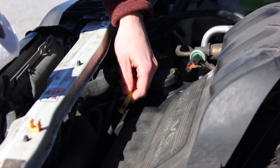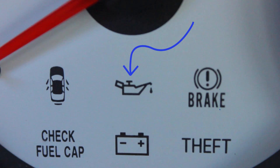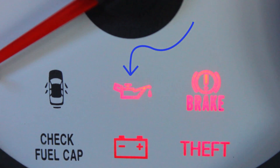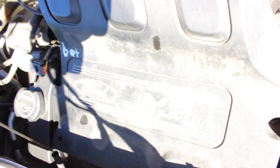Now locate the oil dipstick. This can easily be found with a yellow cap. There may be some cars with multiple yellow caps, so you're going to have to find the correct symbol — this is what the symbol looks like. Once located, you can easily pull out the dipstick and observe the measurement of how high or low your engine oil is.